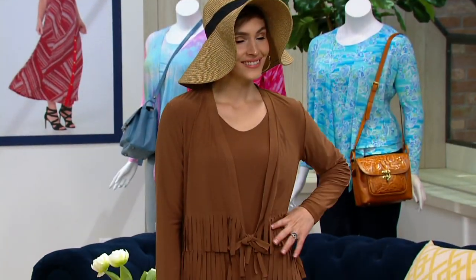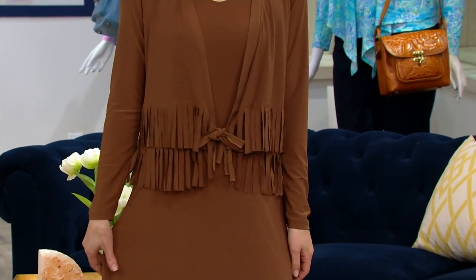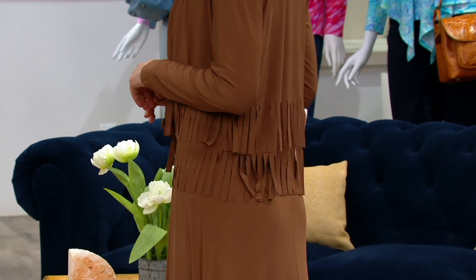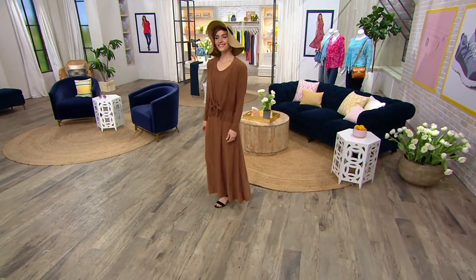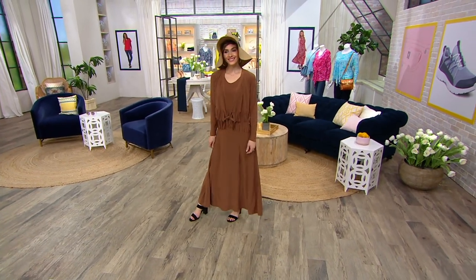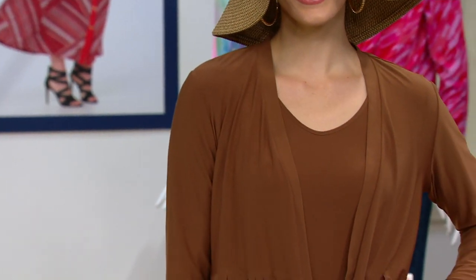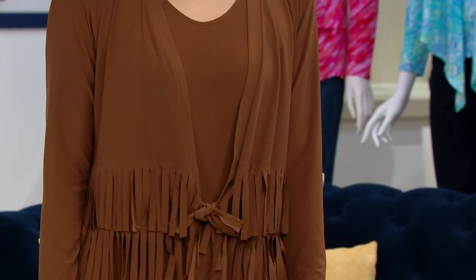I can pop on my fedora — you can also get that at QVC.com — and look phenomenal. And there's my wide brim hat too. Look at how fabulous that looks, seriously! By the way, that dress she's wearing with the coconut topper fringe jacket is coming up in that set of two at the end of the show.